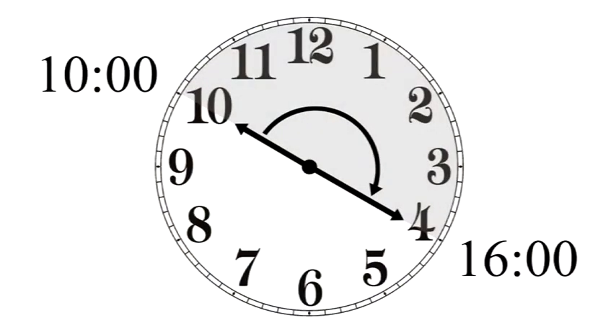Experts suggest you stay out of the sun between 10 a.m. and 4 p.m. — that's when the sun's rays are at their strongest. You should also examine yourself regularly for any skin color changes or moles that change in shape or size.